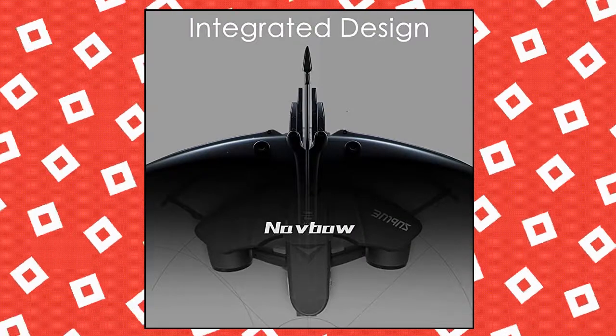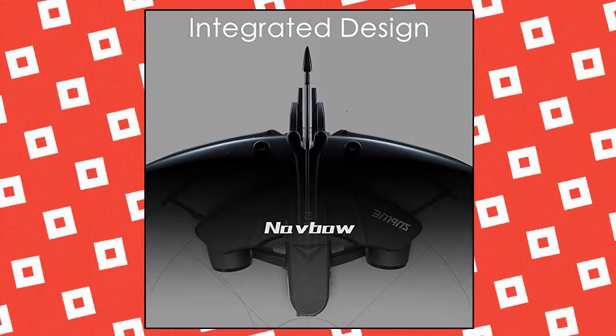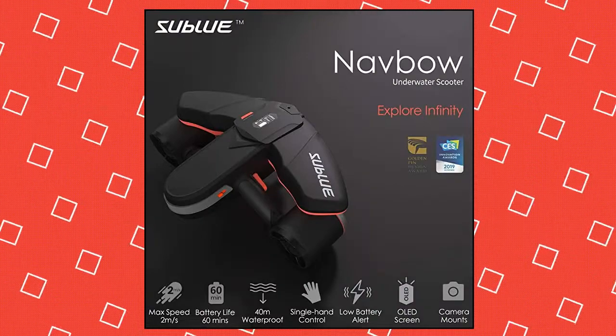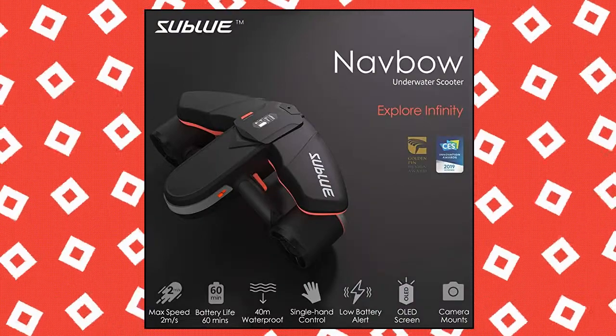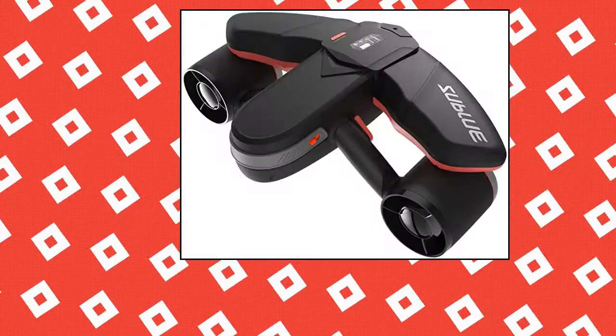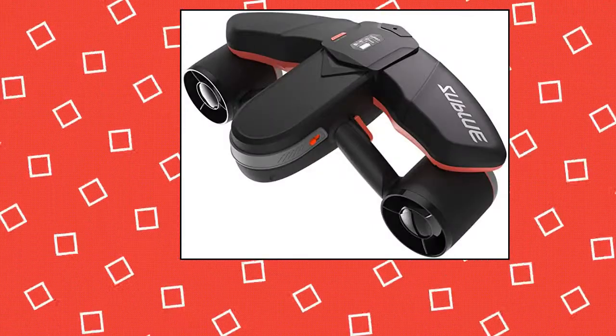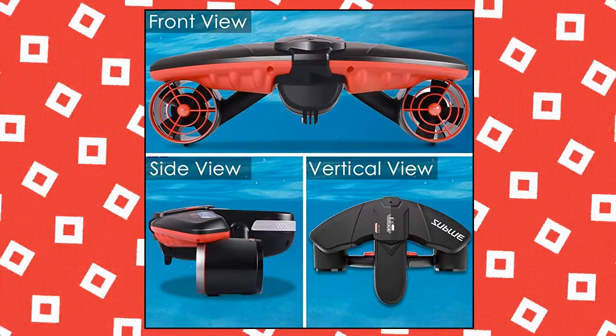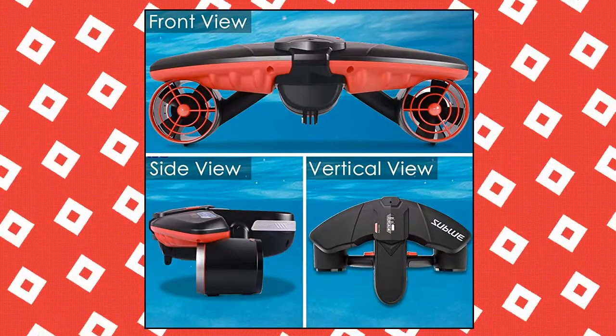Windex Sublu Nabo Smart Underwater Scooter with Action Camera Mount and OLED Display. Superior performance: 60 minutes battery life, 3-speed switch, 2 meters per second (4.47 mph) max speed, 40 meters (131 feet) depth — all these remarkable specifications guarantee the powerful performance you are looking for.